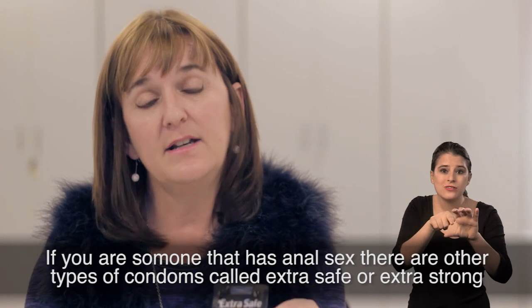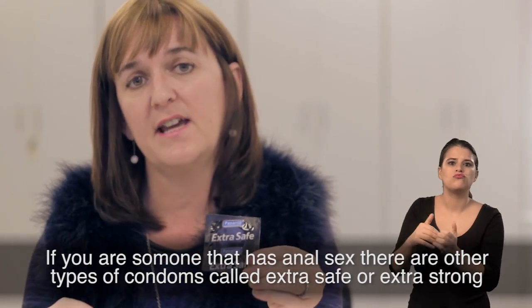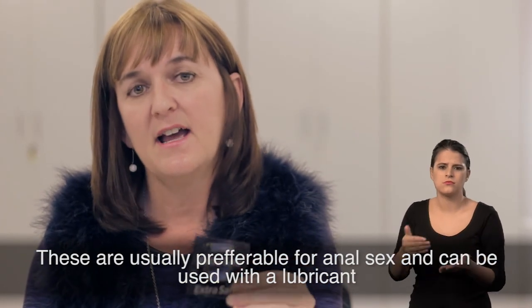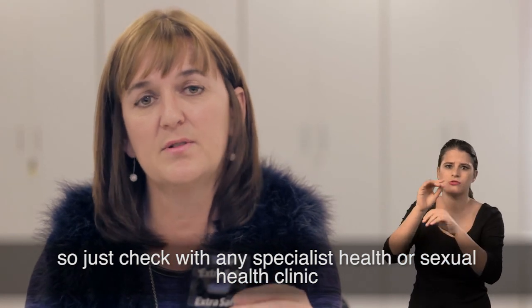If you are someone that has anal sex, there are different types of condoms that are either called extra safe or extra strong. These are usually preferable for anal sex and can be used with a lubricant. Just check with any specialist health or sexual health clinic.